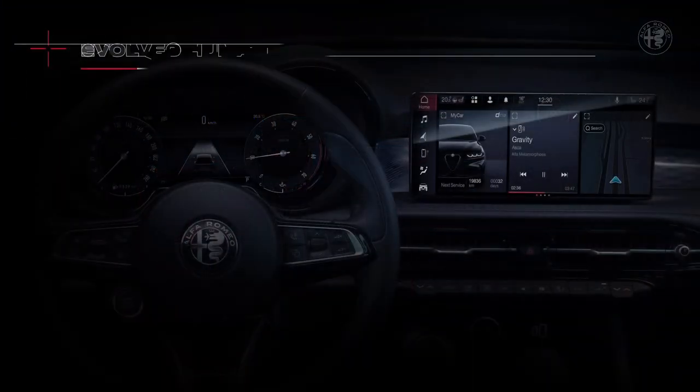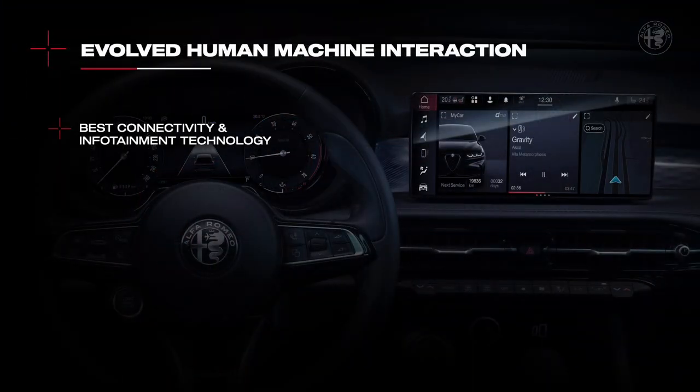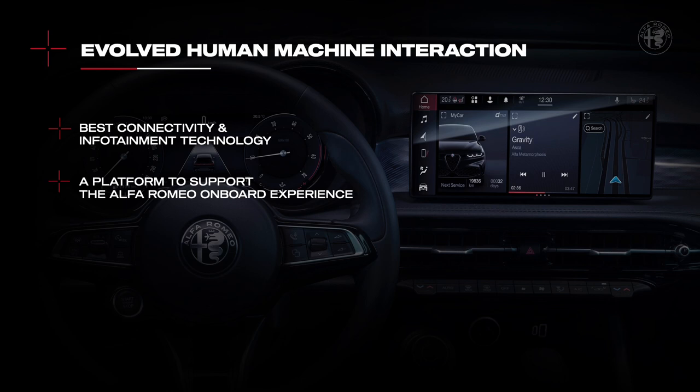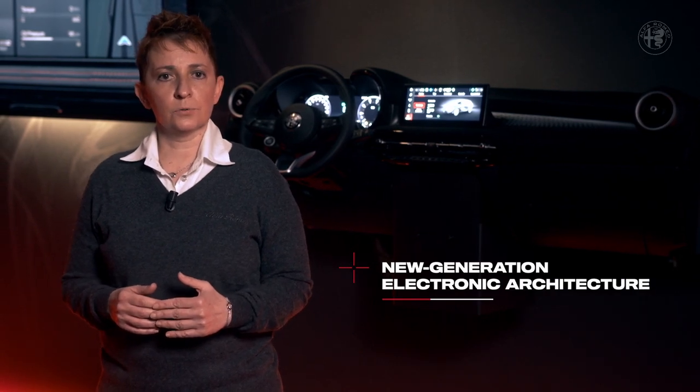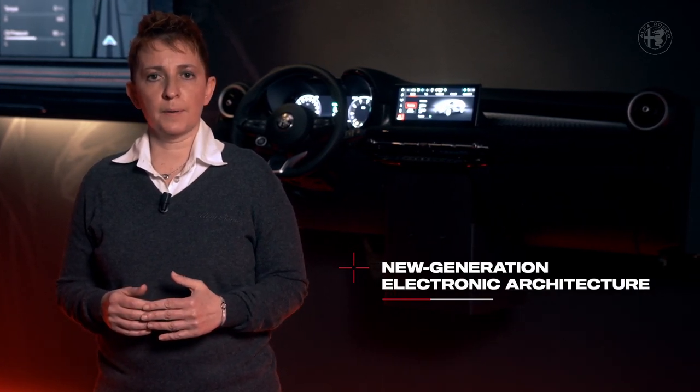When designing our new human-machine interface, we had two objectives in mind: positioning Alfa Romeo among the best in terms of connectivity and infotainment technology, and developing a platform capable of supporting the evolution of the Alfa Romeo on-board and off-board experience. In order to achieve both targets, on Tonale we have adopted a new generation electronic architecture with upgraded processing capacity.